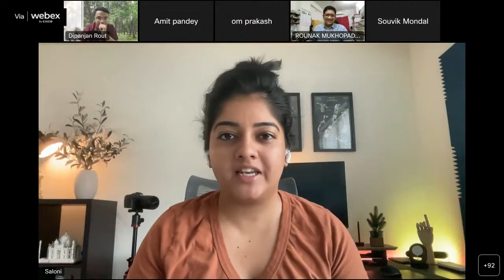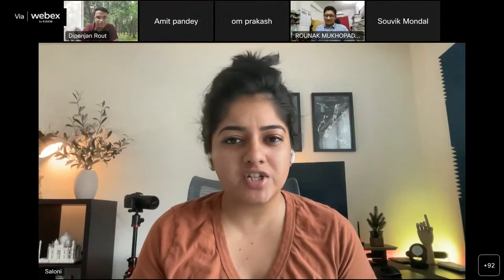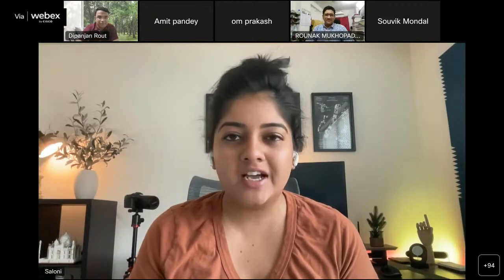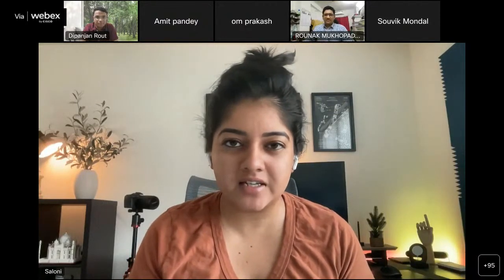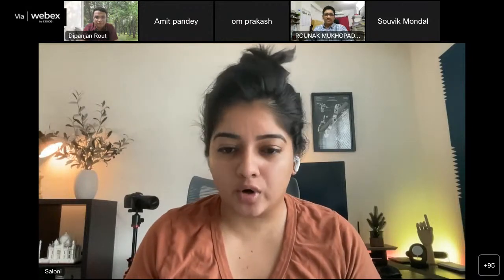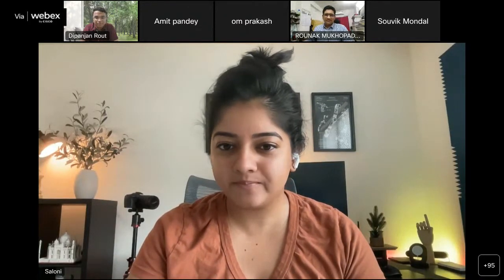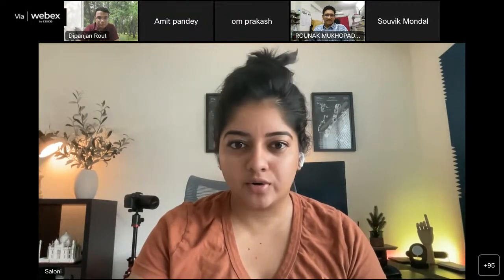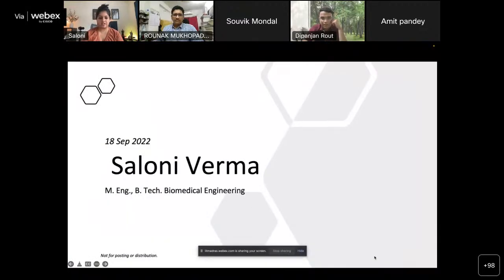For those of you that don't know me, my name is Saloni Verma and I'm a biomedical engineer. I've been working as one for just over four years since graduating from college. I work a lot in the medical technology arena - with medical devices - currently based in New York. I'm going to share my screen so we can start with a quick presentation.